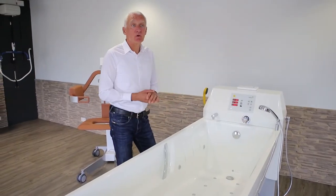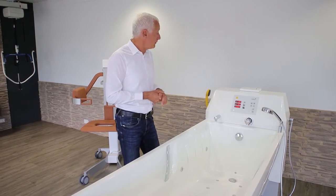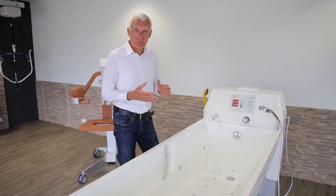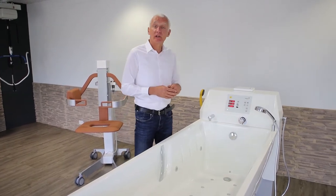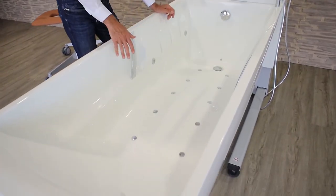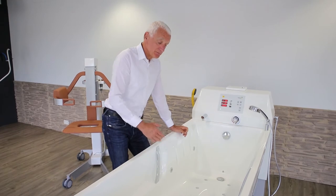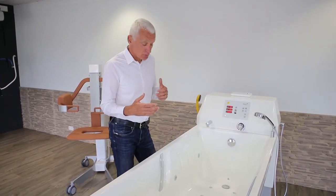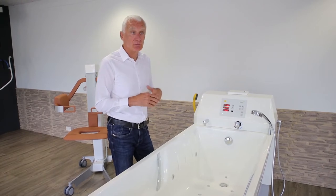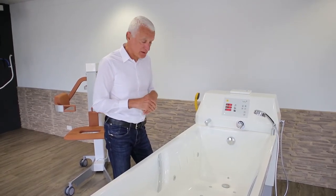As wellness is becoming more important in the bathing process, BK Hospitec offers four different options of wellness. The first one is the air spa. As you can see here, the tub has 10 nozzles for the air spa. A big advantage is that these nozzles are equipped with anti-return valves, which makes it very easy in the hygiene and the disinfection phase of the tub.